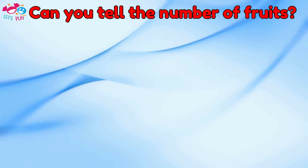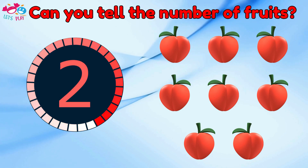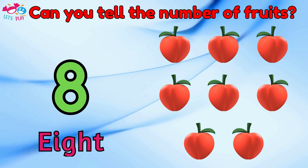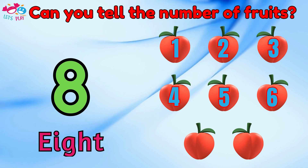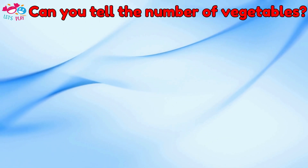Can you tell the number of fruits? One, two, three, four, five, six, seven, eight. Eight.